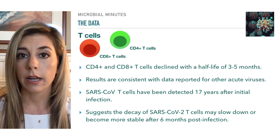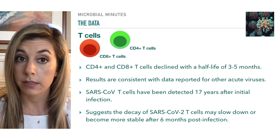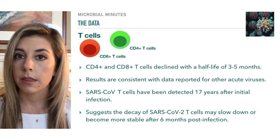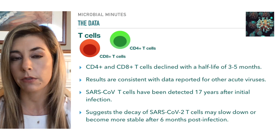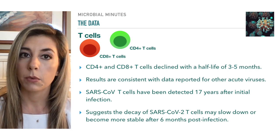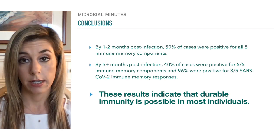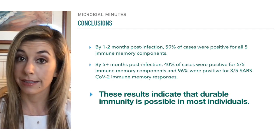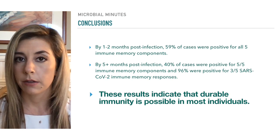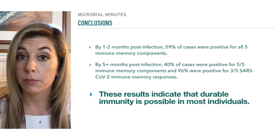Researchers observed that CD4 and CD8 T cells declined with a half-life of three to five months — consistent with data reported for other acute viruses like yellow fever. SARS-CoV T cells have been detected 17 years after initial infection, which suggests that the decay of SARS-CoV-2 T cells may slow after the first six months. 50% of samples were positive for CD8 T cells and 89% were positive for CD4 T cells six months or more after infection. At one to two months post-infection, 59% of cases were positive for all five immune memory responses; by five or more months post-infection, 40% were still positive for all five, and 96% were positive for three out of five memory responses. Overall, these results indicate that durable immunity against SARS-CoV-2 is possible in most individuals.